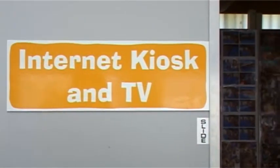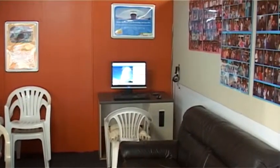There's a TV corner where you can catch up on those all-important games on Sky TV, which everyone wants to do these days. And we also have an internet kiosk and Wi-Fi throughout the camp so you can keep up with family and friends.